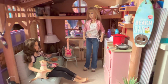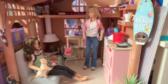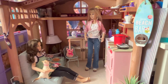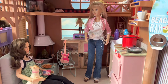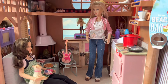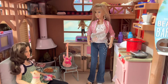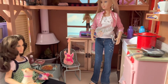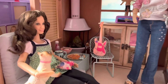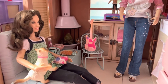It looks absolutely adorable! I show you everything in detail, so here we go! That is the home from the Ashton Drake Gallery dolls — wow, it's absolutely lovely! And here you can see Miley Stewart — she's sitting on her wonderful armchair in the living room!